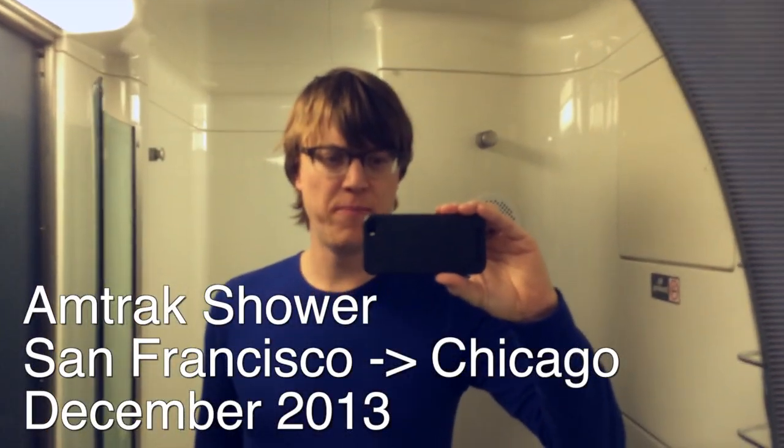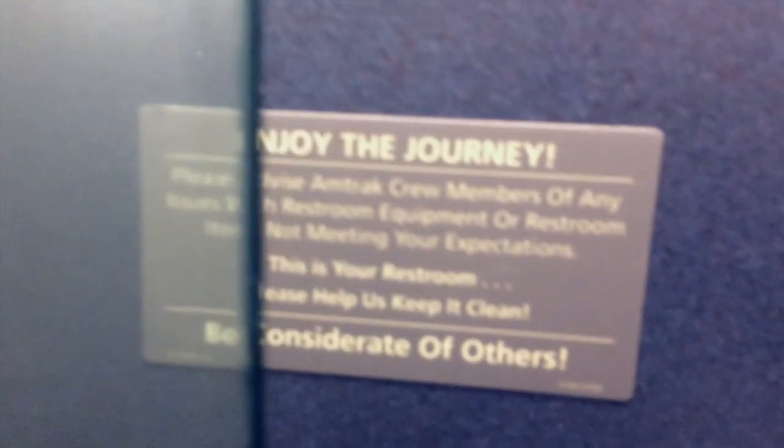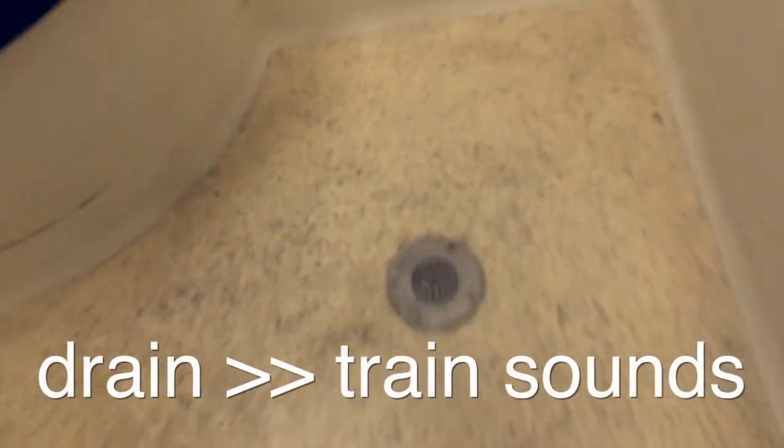This is the shower bathroom on Amtrak. There's the shower. What I like here is the drain.